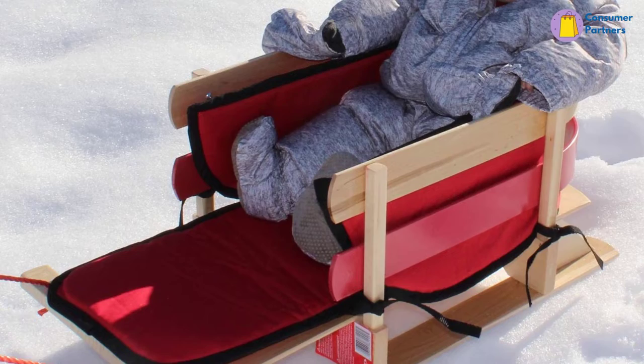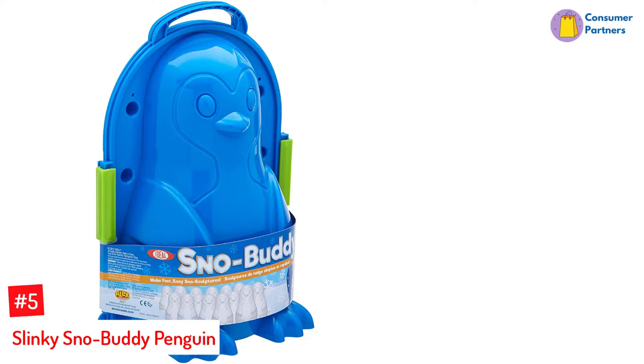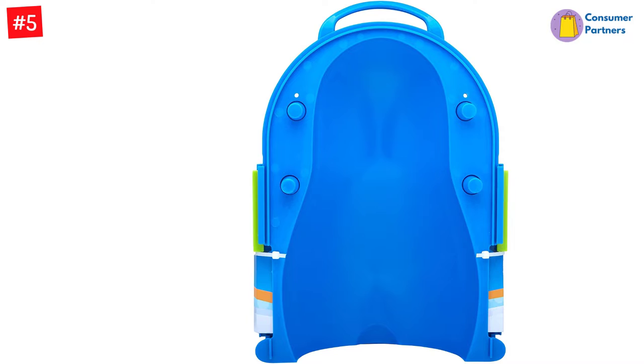Number 5: Slinky Snow Buddy Penguin. We've all had a beach kit that was used to make sandcastles and included sand mold structures as kids. Imagine having the same molds to play with snow — kids will love it and so will you. The Slinky Snow Buddy Penguin is one of the snow mold toys that let your kids build penguins in seconds. All they have to do is pack each half of the mold with snow and snap them together.